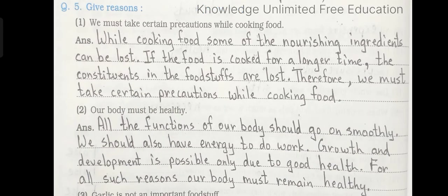Question number 5: Give reasons. Number 1: We must take certain precautions while cooking food. Answer: While cooking food, some of the nourishing ingredients can be lost. If the food is cooked for a longer time, the constituents in the foodstuffs are lost. Therefore, we must take certain precautions while cooking food.